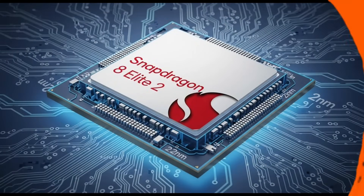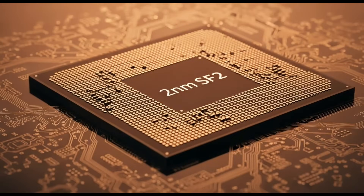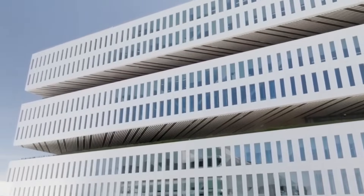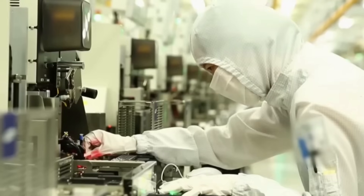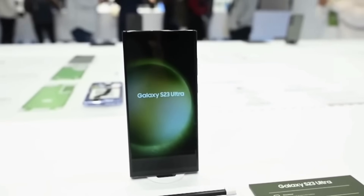Still, this move is a bold signal from both Qualcomm and Samsung. Samsung isn't just testing the waters with 2nm — it's diving in. The company's long-term roadmap for 2nm chips includes several variations: SF2P, SF2X, SF2Z, and SF2A. It all starts with SF2, which enters mass production this year. This means Samsung is serious about becoming a major player in the ultra-advanced chip race, and Qualcomm may be looking for a way to lessen its dependence on TSMC.